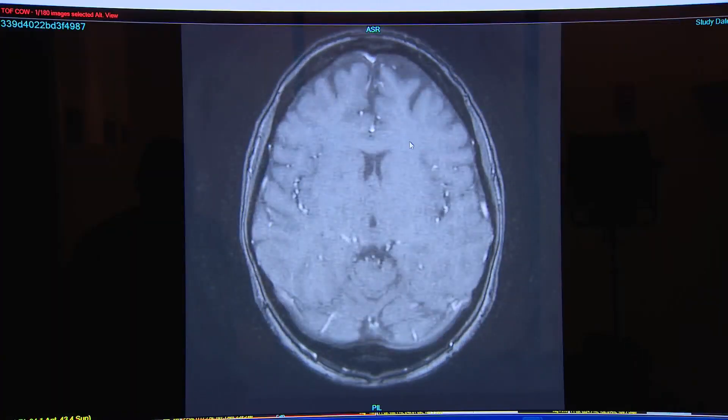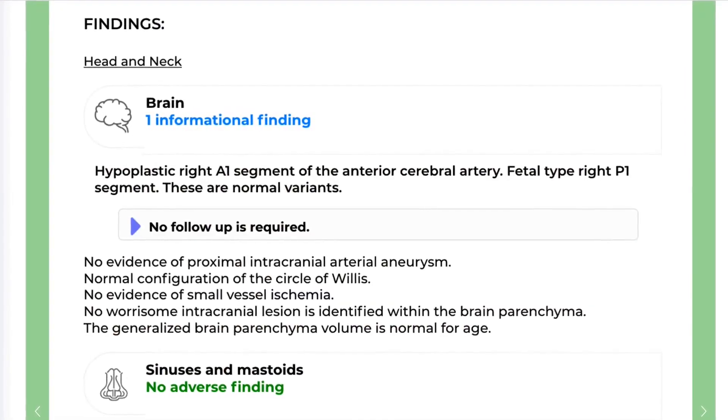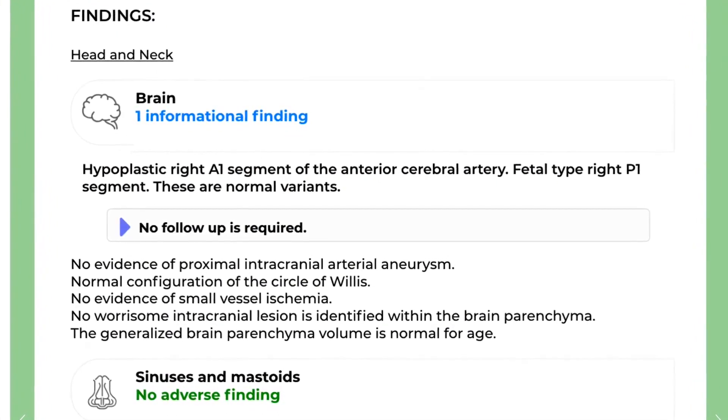For reporter Dena Baer, it was information overload. It's always disconcerting when something seems wrong in the brain — but the radiologist clarified she does not have a malformation; she just has a variation in her anatomy. The scan picked up an abnormally formed cerebral blood vessel — nothing to worry about.